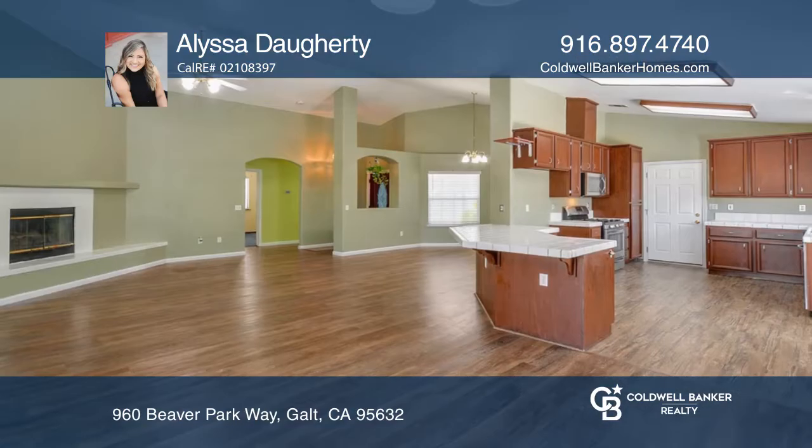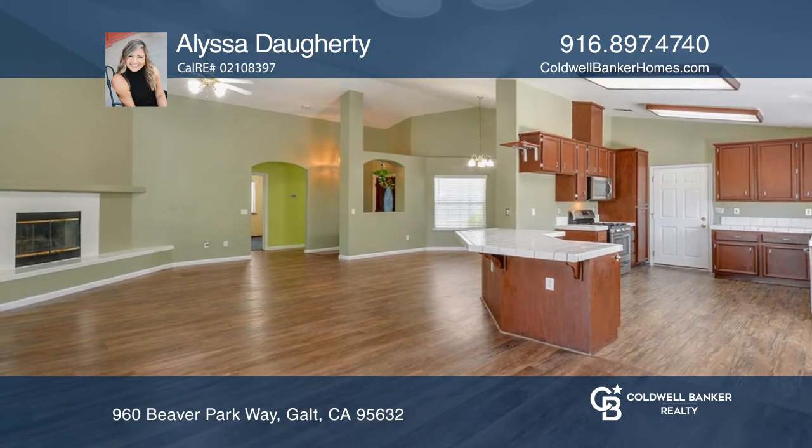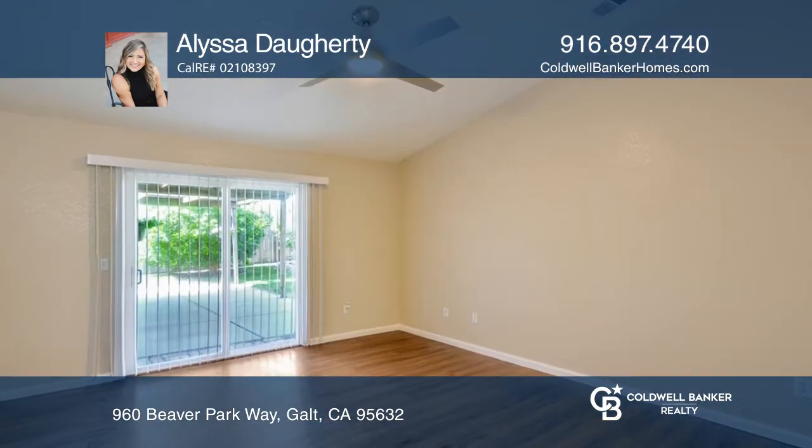This four-bedroom, two-bath home is awaiting its new owner. As you enter, you'll immediately notice the beautiful flooring and high ceilings.